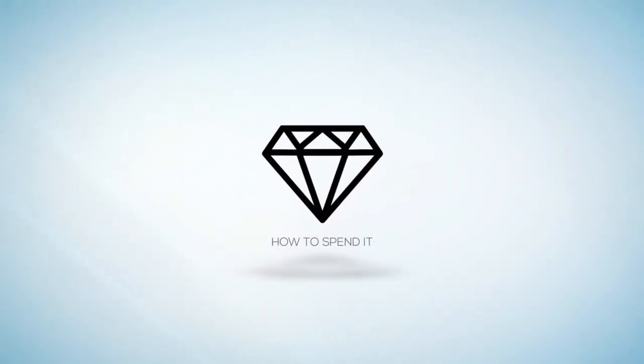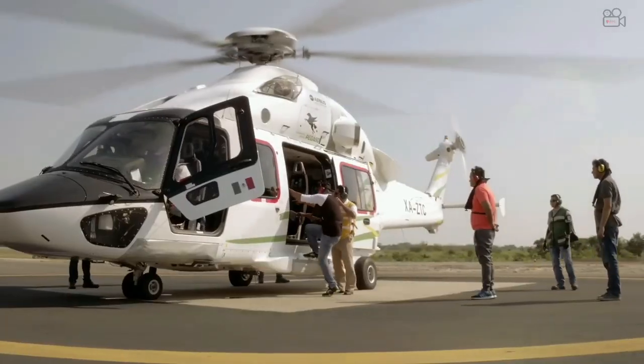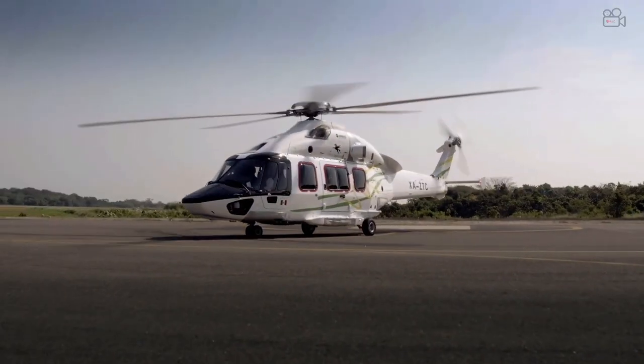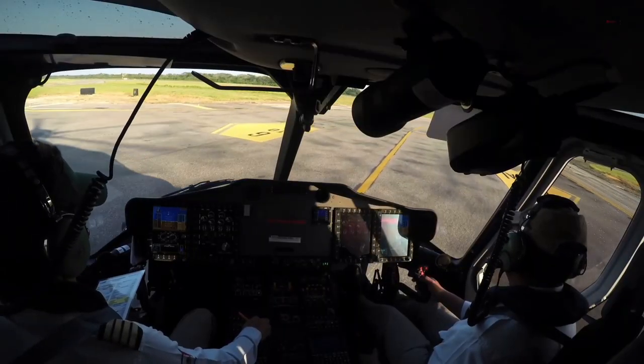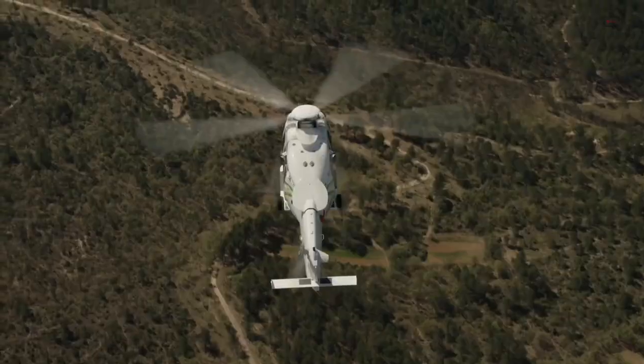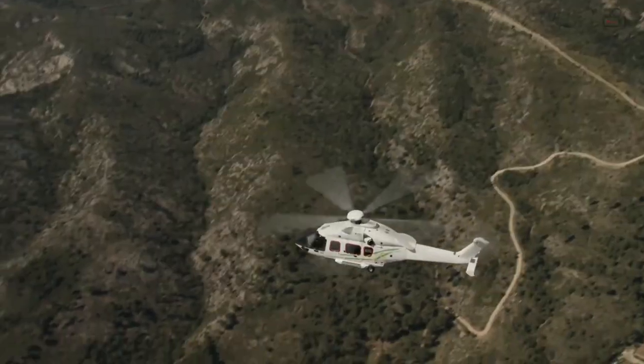Welcome back to our channel where we take a look at some of the most popular private jets and helicopters and dive into their features. When it comes to aircraft of different kinds, there are not that many companies that can give proper competition to Airbus. This aviation company not only plays a big role in surging the worth of the private jet industry, but in the helicopter industry too.